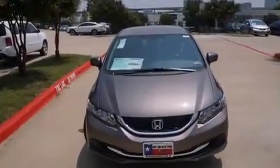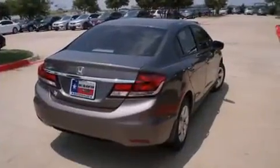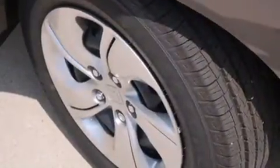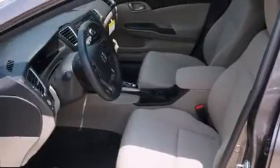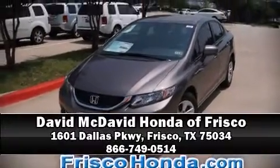Honda ensures the safety and security of its passengers with equipment such as head curtain airbags, front and side impact airbags, traction control, brake assist, a security system, and ABS brakes. Electronic stability control stands out as a technologically savvy innovation, keeping you better connected to the road. Please don't hesitate to give us a call.